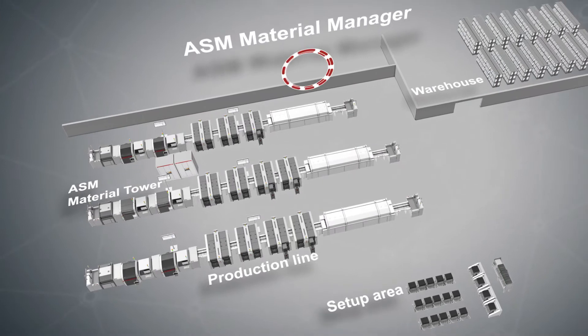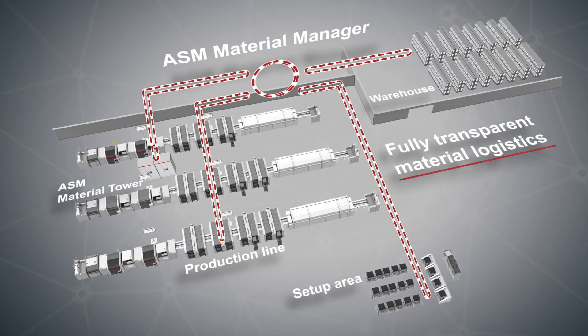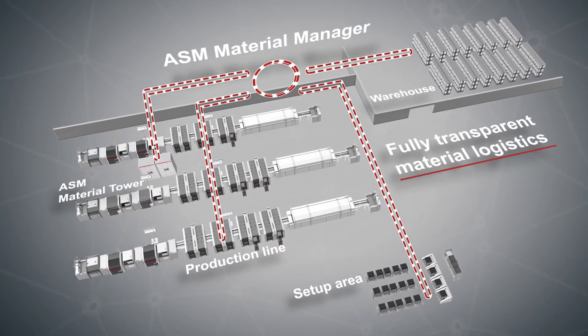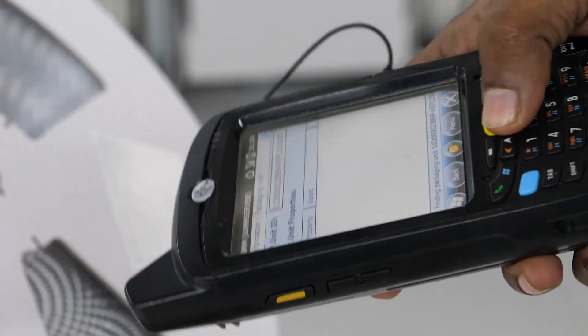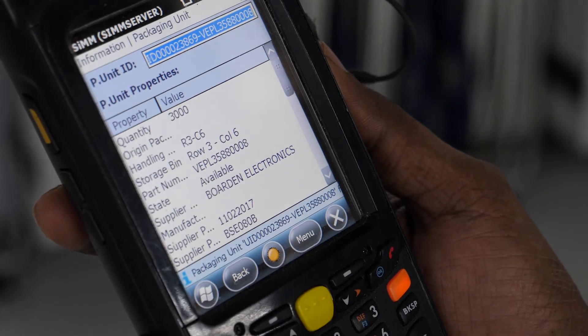ASM material manager keeps track of every material transaction on the shop floor. The exact location and quantity of each component reel, tray or stick is known at all times. For better operator guidance, the corresponding data is reflected on the PDA at the line.